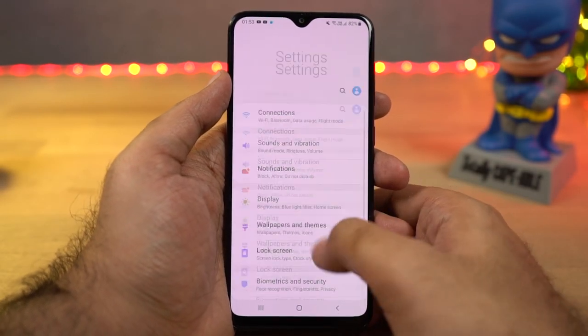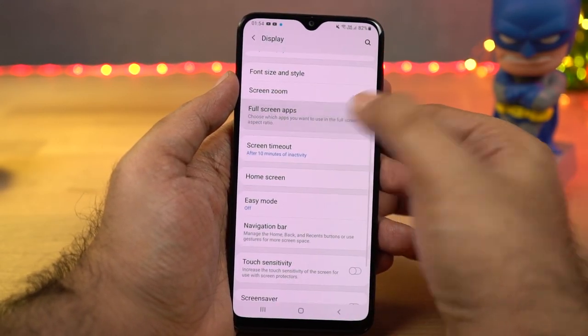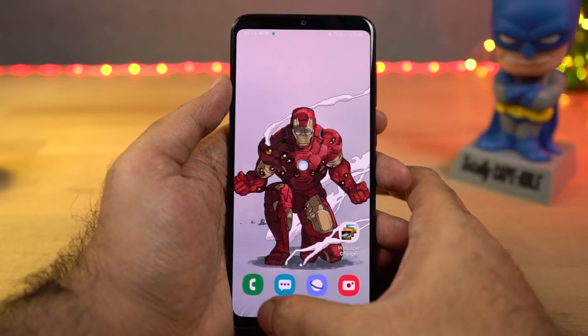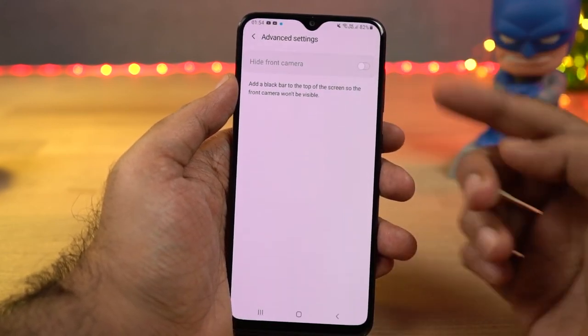We can even hide that notch. Once you enable this feature, the area beside the notch is completely blacked out and the status bar is moved below. Because of the AMOLED display, you won't even see the notch.